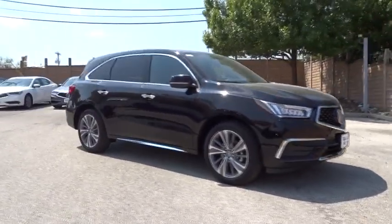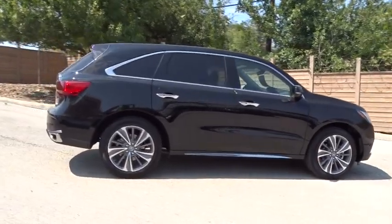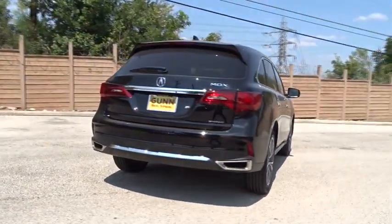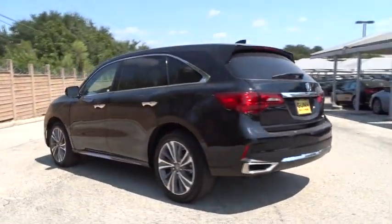The 2017 Acura MDX is a wonderful choice if you're looking for a mid-sized luxury crossover SUV, thanks to its high safety scores, a strong engine, all-around utility, and capable handling.